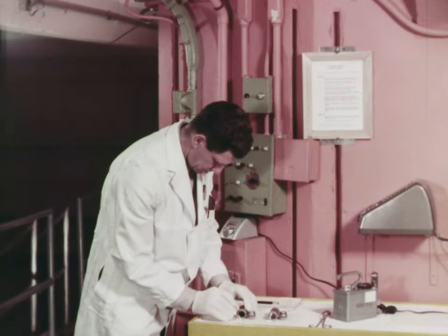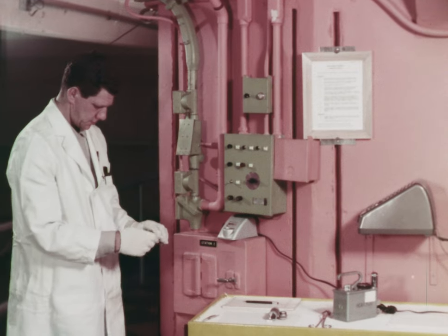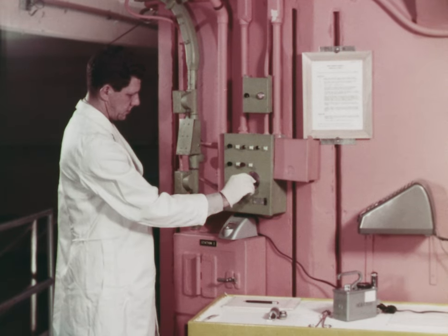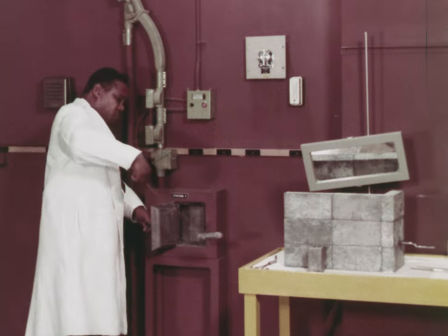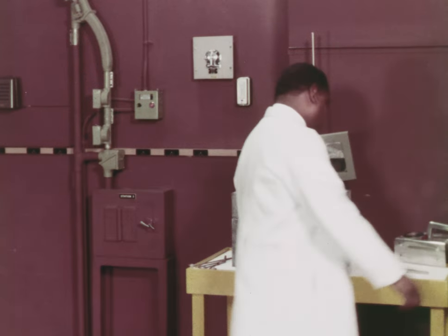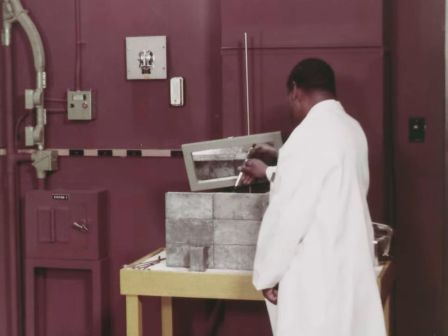Also on the balcony is the control center of the pneumatic rabbit system. Here, material to be irradiated is being inserted into the rabbit system. The system is used to transport samples to a point near the reactor core where they are exposed for a predetermined time to radiation and then sent to an outlet near a laboratory counting room. Here, the rabbit is removed from the pneumatic system and placed in a mechanical uncapping device, and the sample taken out.